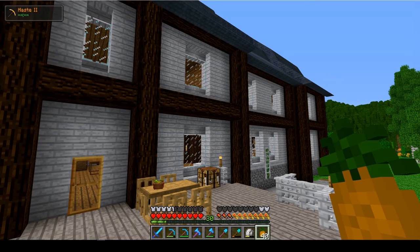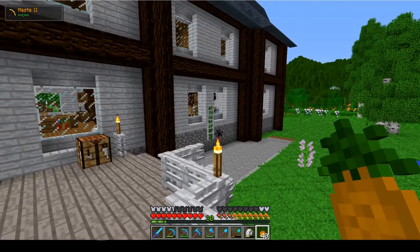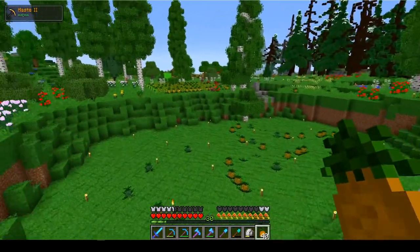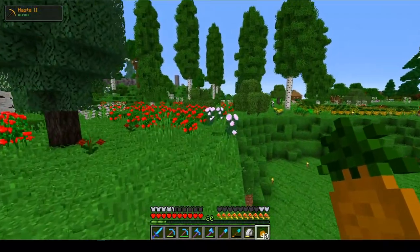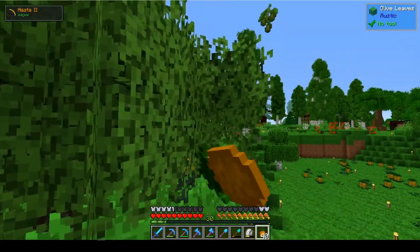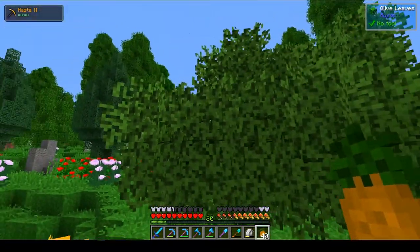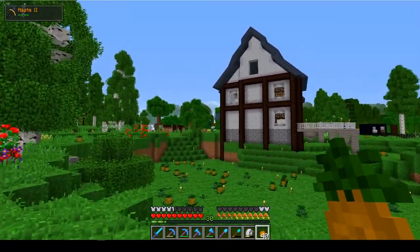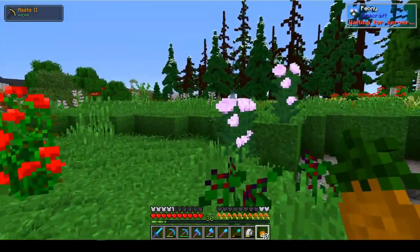I'm extremely tempted to abandon this project. Not because it isn't beautiful — I'm very pleased with how everything has turned out. It's a beautiful building, it's a beautiful area. But there are some things about this area that I'm not very pleased with.